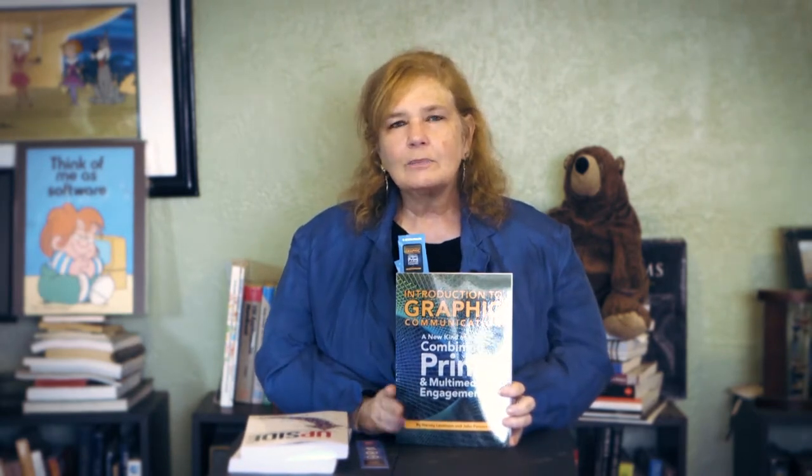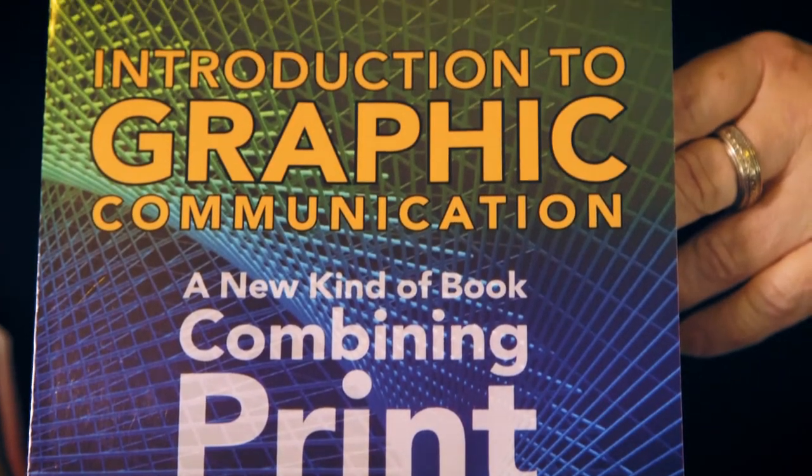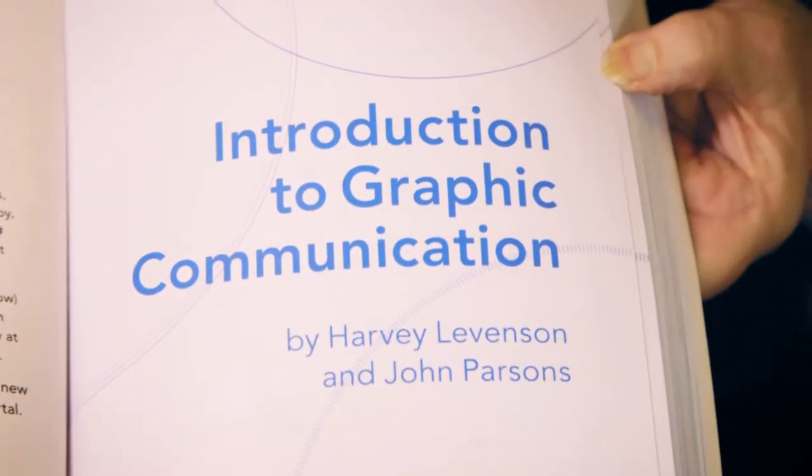At the same time, they also had another set of authors who did something just a little bit different and extended a great story into the show. This is the Introduction to Graphic Communications, a book that has actually been around for a while. The team of Harvey Levinson and John Parsons wrote this book — and if you don't know them, you should look them up. They are two of the smarter people out there when it comes to the technology as well as the requirements for multimedia communication that have evolved. They took this textbook, enhanced it a bit, worked with Ricoh to get it printed using the same technology, and then they also worked to add some augmented reality to the book.